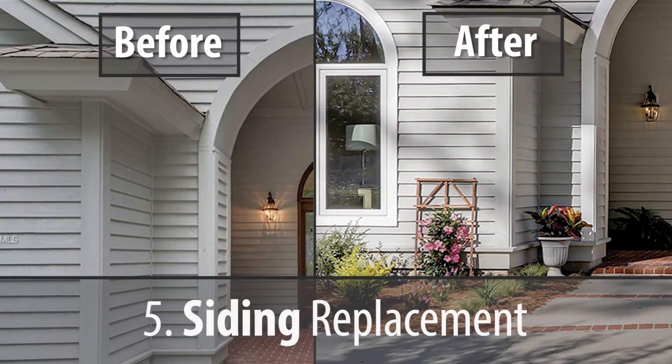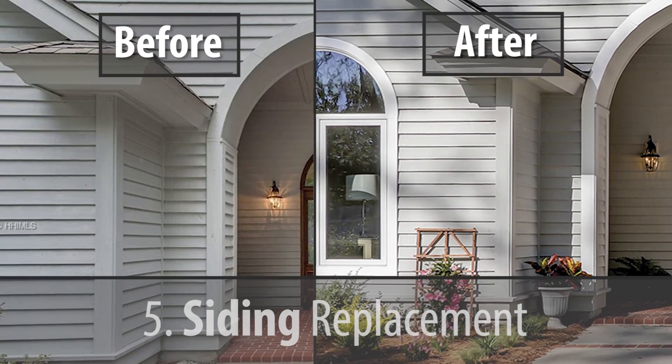Lastly — which we don't see quite as much in our local market — a full siding replacement, or completely refinishing the siding, repainting, and fixing wood rot, can be a significant return on your investment at 91 percent. That also gets back to first impressions — the siding of your house is a first impression for many buyers. And those are the top five home improvement projects guaranteed to boost your home's value.